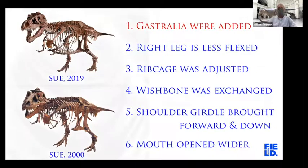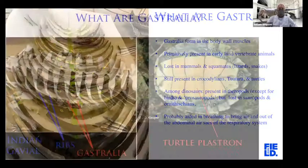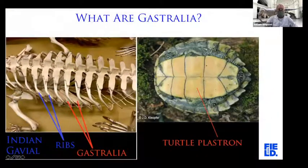Gastralia are sometimes called belly ribs because they look like ribs and they articulate with the ends of the ribs, but they're not actually ribs — they form in the muscles of the body wall. Here you see a croc skeleton — a gavial — with the ribs and the gastralia where they articulate in the belly. In fact, a turtle's lower shell, its belly shell, is made of fused gastralia.